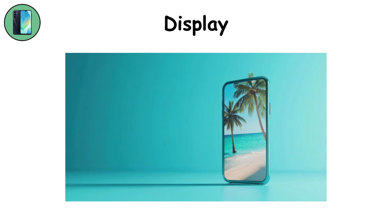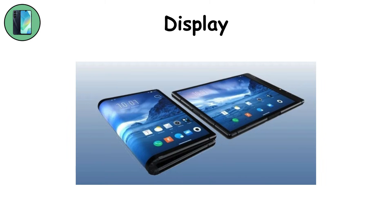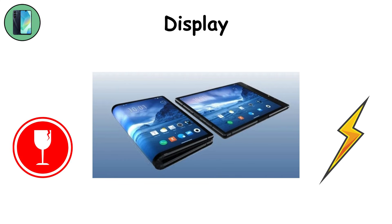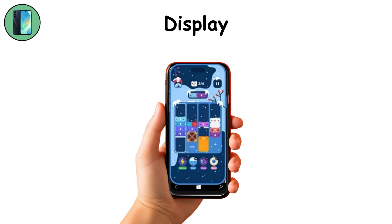Display. This is where the magic meets your eyes. AMOLED and OLED screens light up millions of pixels to paint vibrant colors and smooth animations. Some refresh 120 times per second, making scrolling feel buttery. Foldable screens even bend like paper. The downside? They're fragile and power-hungry. Still, the display is where we live — watching movies, playing games, and scrolling endlessly through feeds.